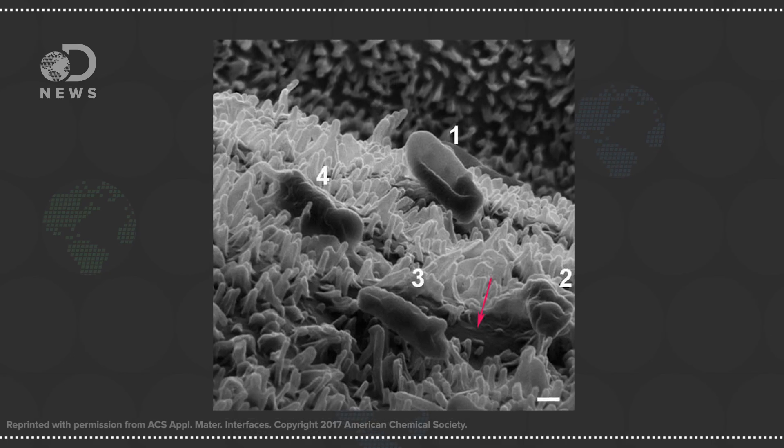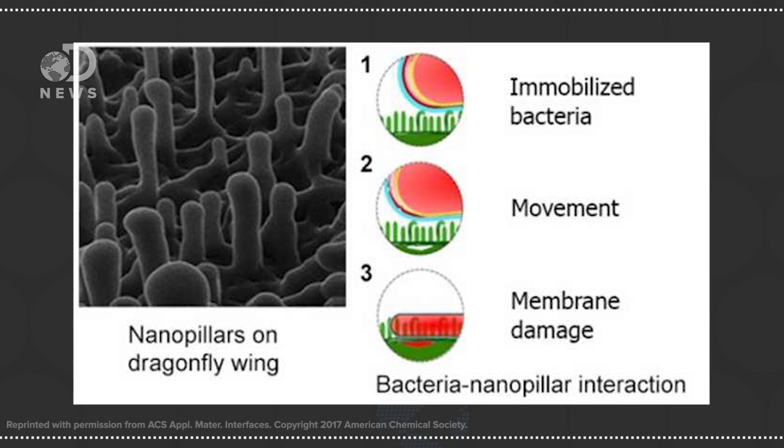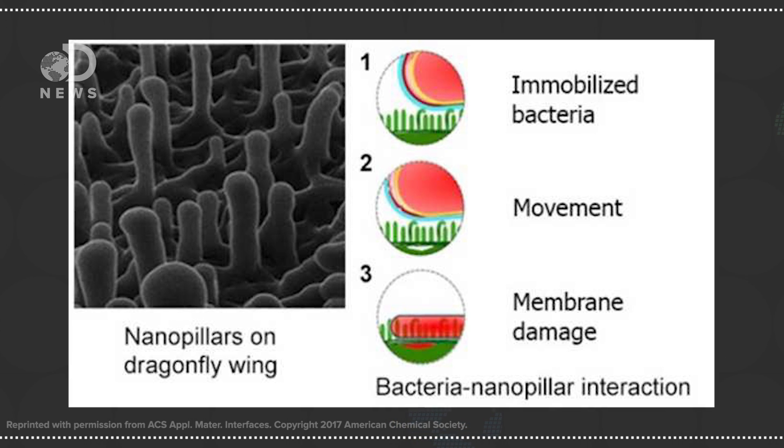However, instead of puncturing the bacterial membrane, as researchers previously thought, the new study found that the bacteria secrete a substance that traps them in the pillars. You can see in this image here how the bacteria become stuck in the dragonfly wings. When the bacteria try to move, the force of their adhesion to the nanopillars tears them apart, spilling out their contents and killing the bacteria.